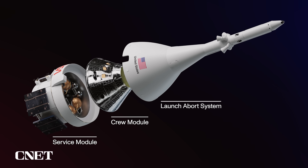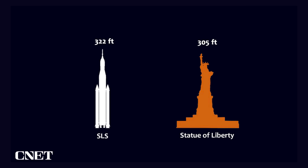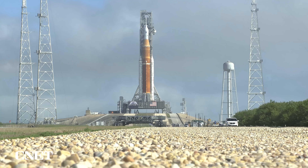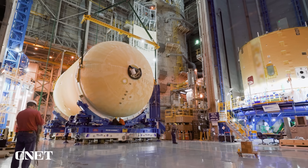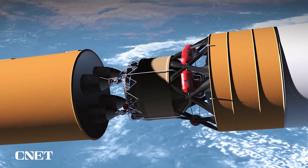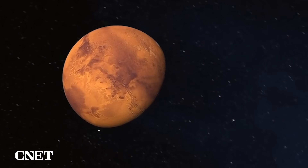Above the ICPS is the Orion crew vehicle, which carries the crew and support systems. At the very top is the launch abort system, there to propel the astronauts to safety if something goes wrong during launch. The whole of Artemis 1 is 322 feet tall — taller than the Statue of Liberty — and while it's a touch shorter than the Saturn V, it can lift 1.3 million pounds more payload into space. The rocket design for the first three Artemis missions is known as Block 1. NASA is already looking toward the future: the next-generation rocket will have a much more powerful exploration upper stage with four engines and four times the thrust, helping send crew and cargo on longer missions to the moon, Mars, and beyond.